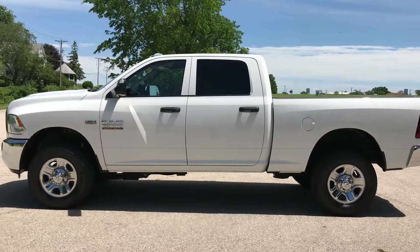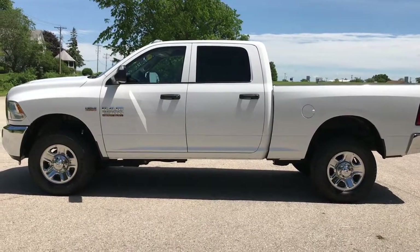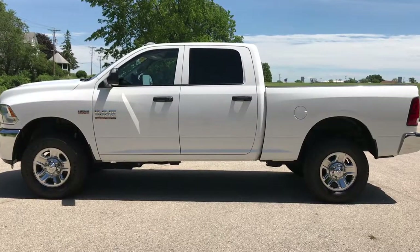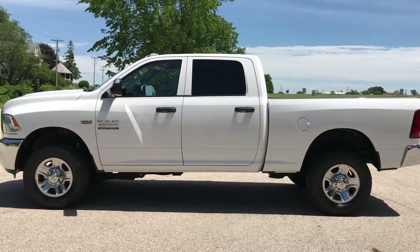And if you are on YouTube, in a second you'll notice the subscribe button on your left, a link to more heavy duty trucks on your right, and then a link to our website on the bottom. Check us all out, and we look forward to helping you with this super clean 2015 Ram 2500 Crew Cab Short Box. Thanks again.